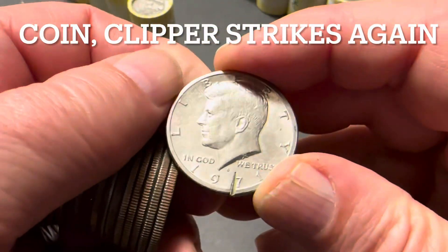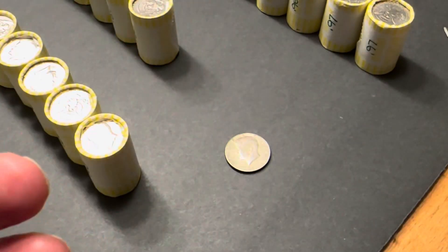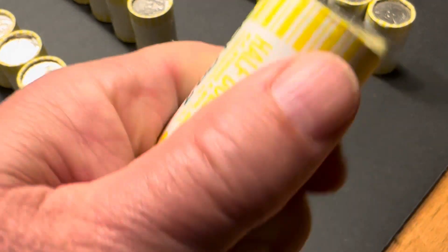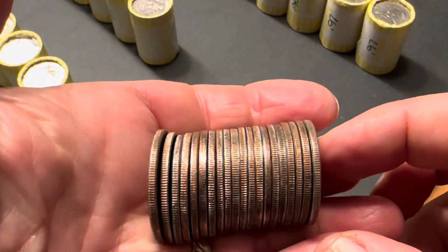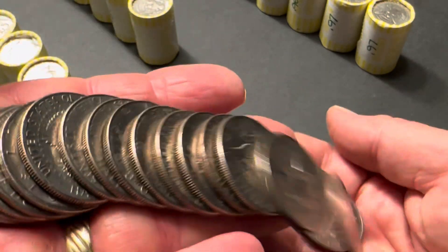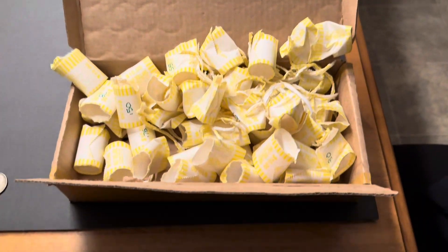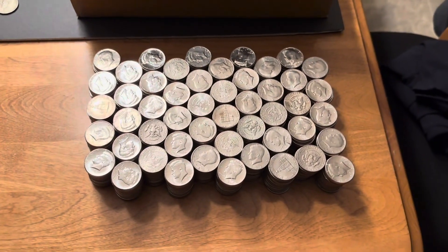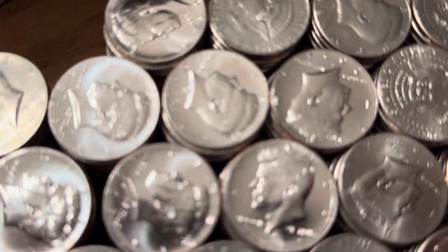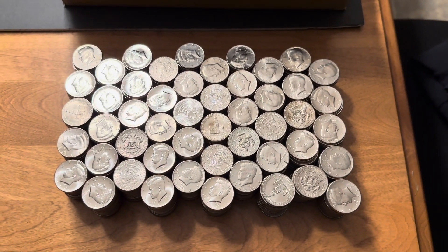Still nothing — what a bummer, what a drag. Well, nothing in those. Nothing, nada. Just that first silver and that's it. 1968-D, $500 box done. I got a few 2023s in there, one or two per roll, pretty well mixed in there, but no score.